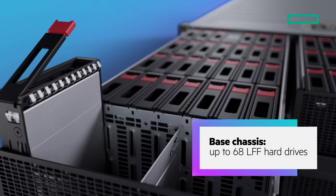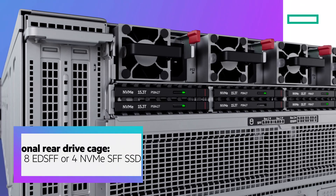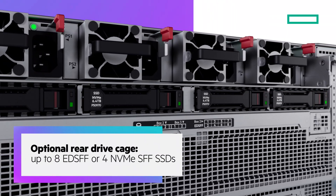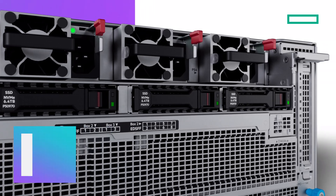The base chassis can be configured with up to 68 LFF hard drives. An optional rear drive cage can accommodate up to 8 EDSFF or 4 NVMe SFF solid-state drives for enhanced performance.